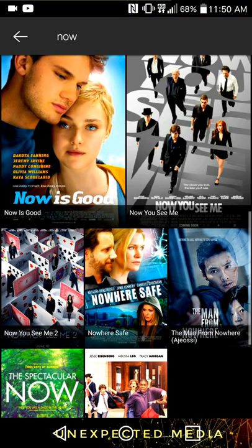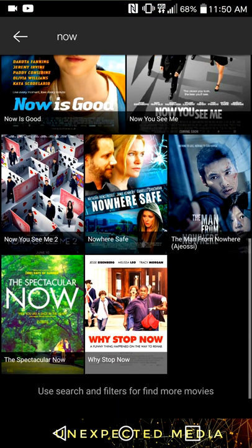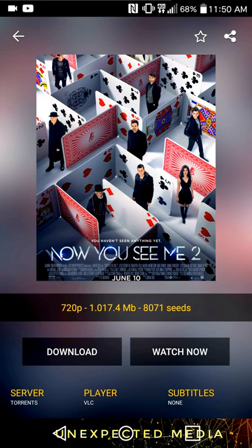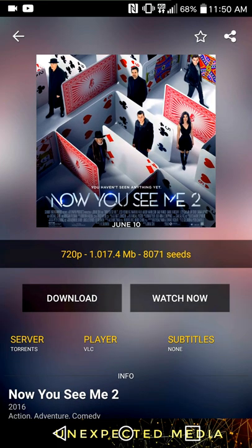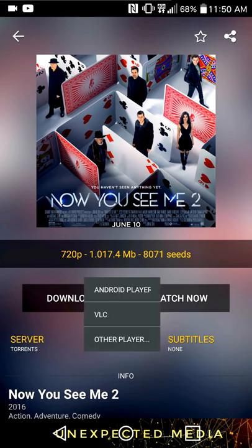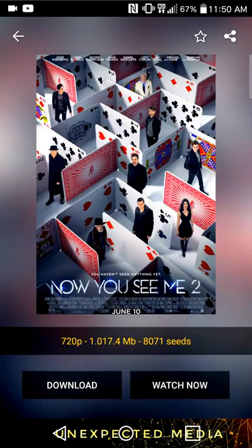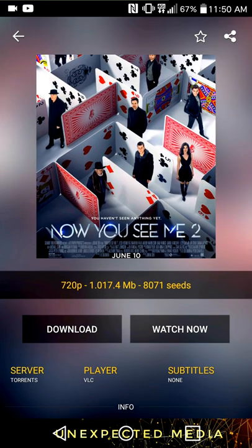Okay, so you can download it, you can choose your server, you can choose your player, and it gives you suggestions. It's kind of like Netflix. This actually has Netflix originals.